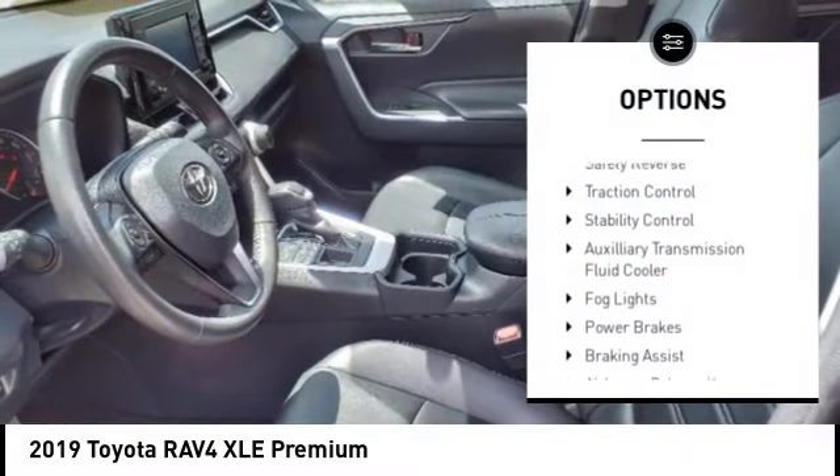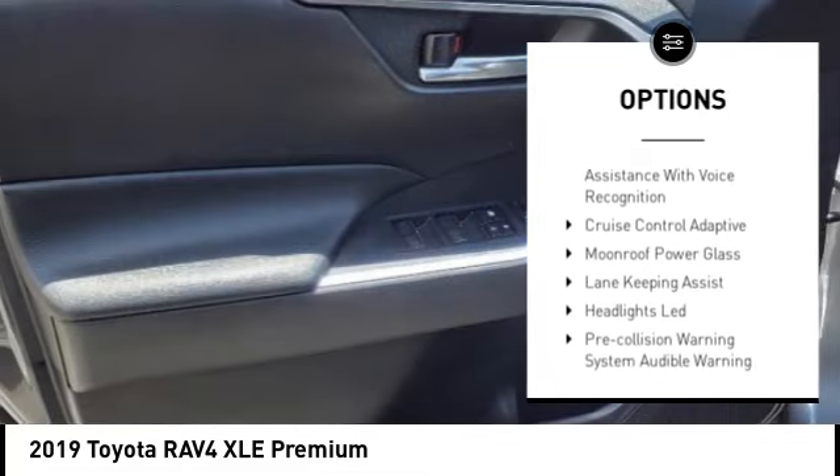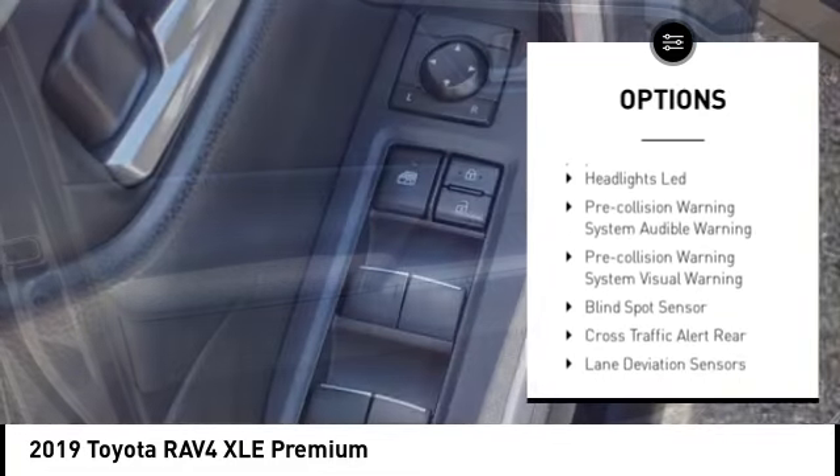Power windows with safety reverse, traction control, stability control, auxiliary transmission fluid cooler, fog lights, power brakes.